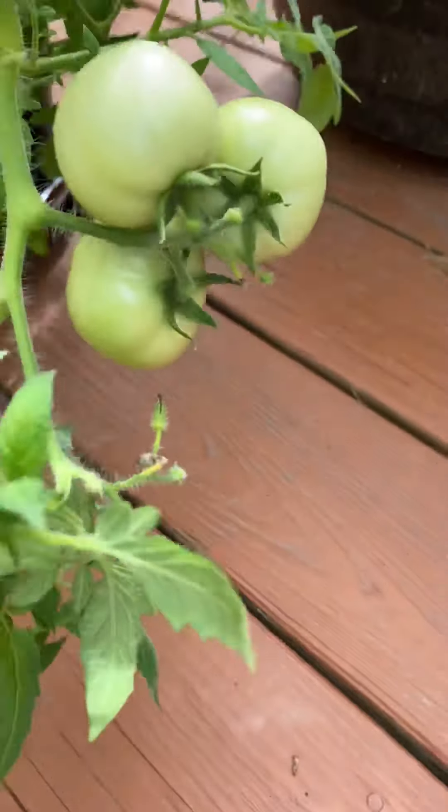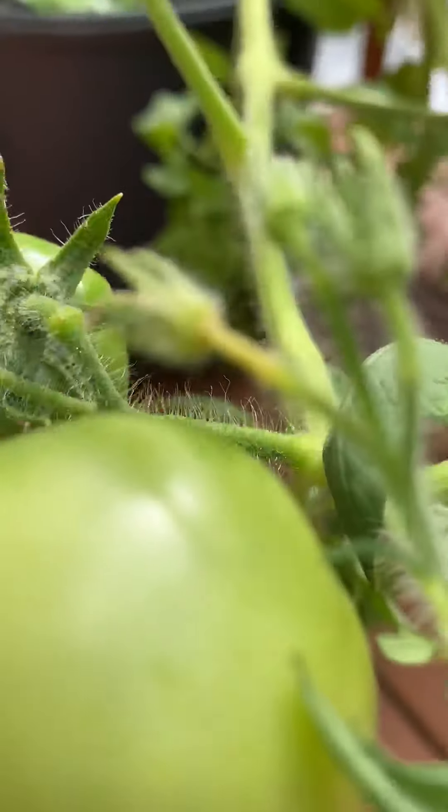I just love tomatoes. Look at these tomatoes! How many tomatoes are there, do you think? Comment down below! One tomato, two tomatoes, lots of tomatoes. Who loves tomatoes?